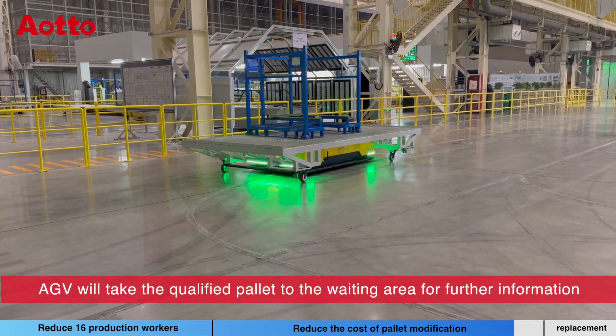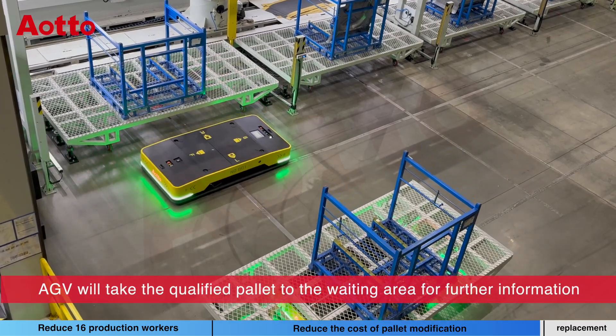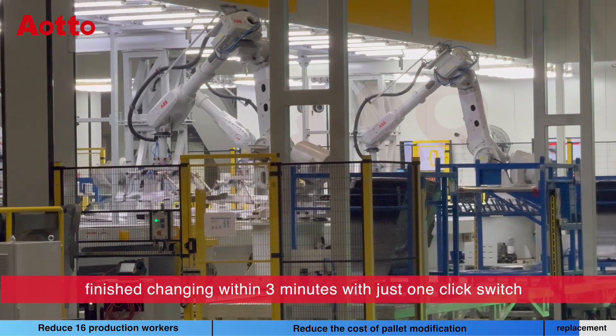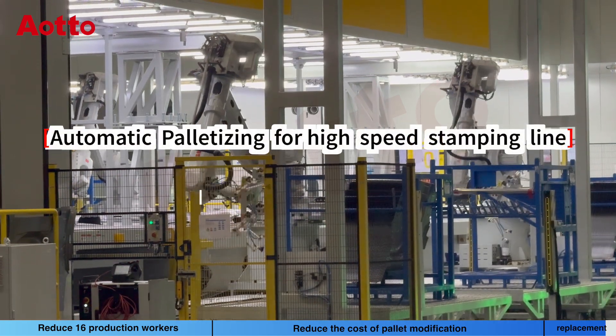After checking, the AGV takes the qualified pallet to the waiting area for further use. When changing from part A to part B, all the pallets and tooling will finish changing within 3 minutes with just one click.